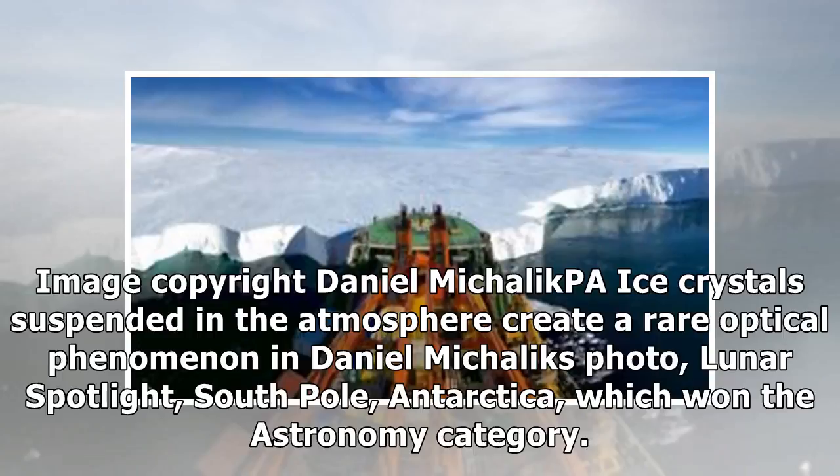Ice crystals suspended in the atmosphere create a rare optical phenomenon in Daniel Michalik's photo, Lunar Spotlight, South Pole, Antarctica, which won the astronomy category.